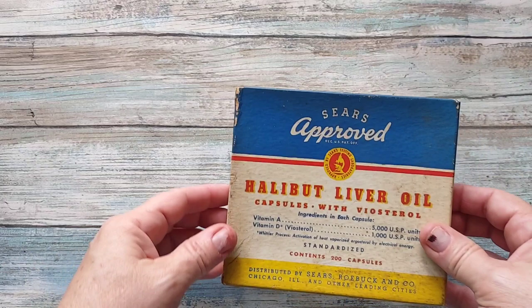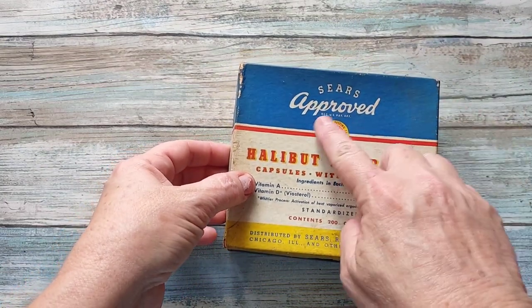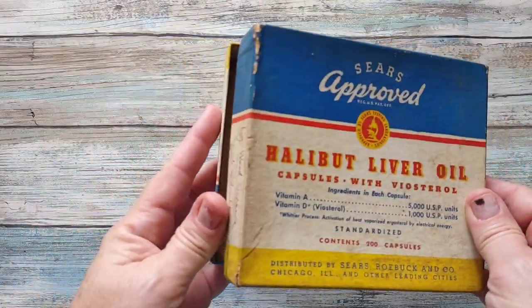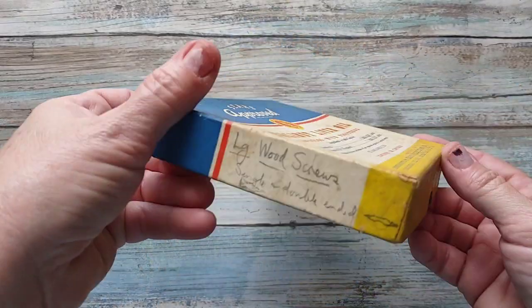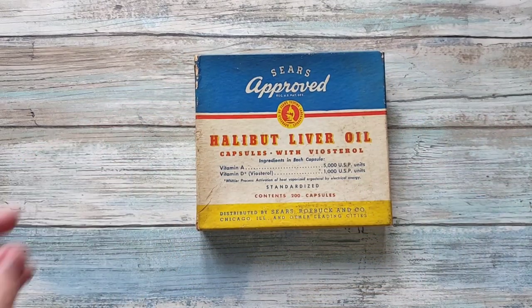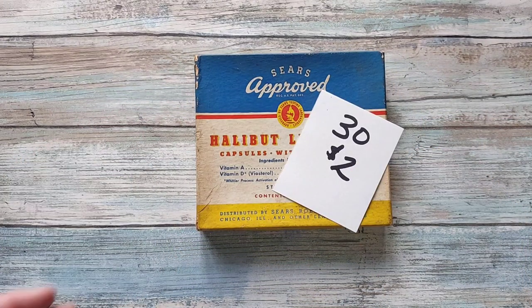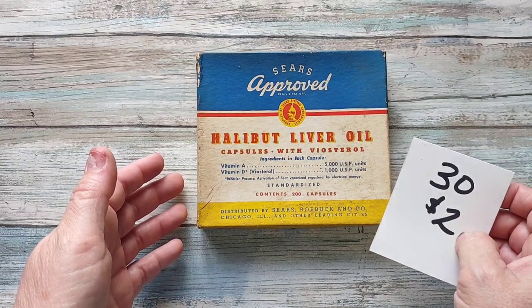Then I have this — it's one of the old boxes from halibut liver oil but it's from Sears. I thought it would be good for a little display on a shelf or something. There's some writing here — apparently he had large wood screws in there. It's going to be number thirty for two dollars, for the box of halibut liver oil capsules with Biasterol.